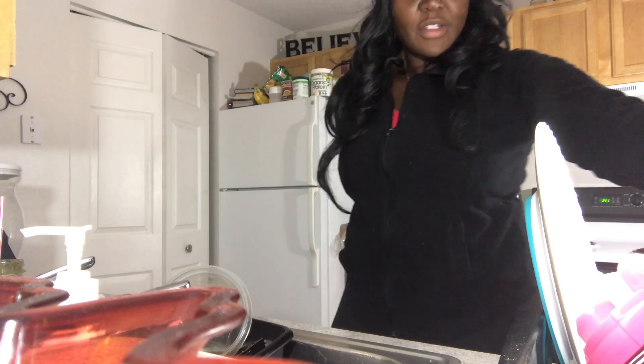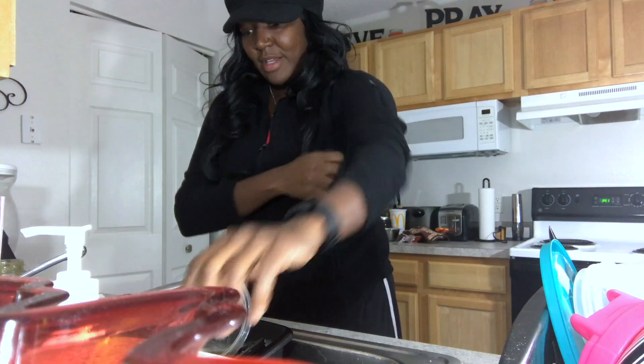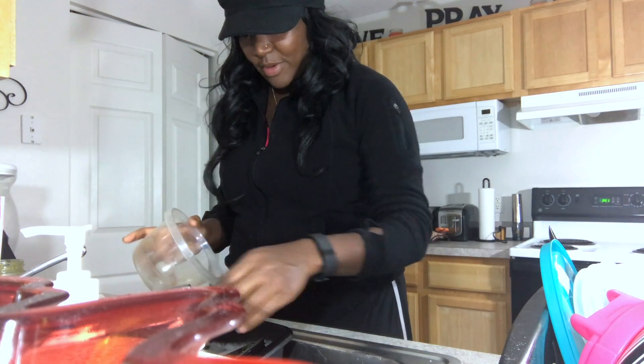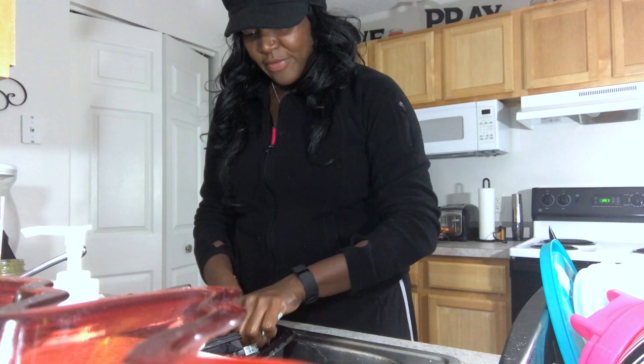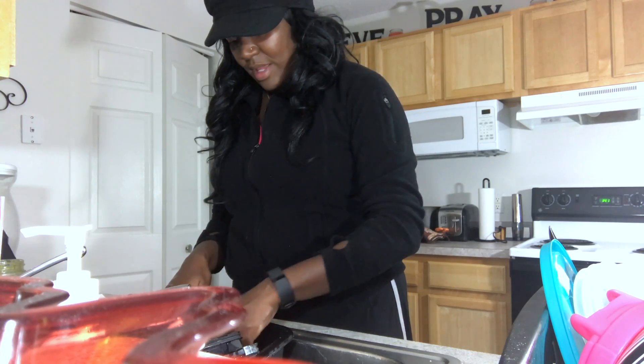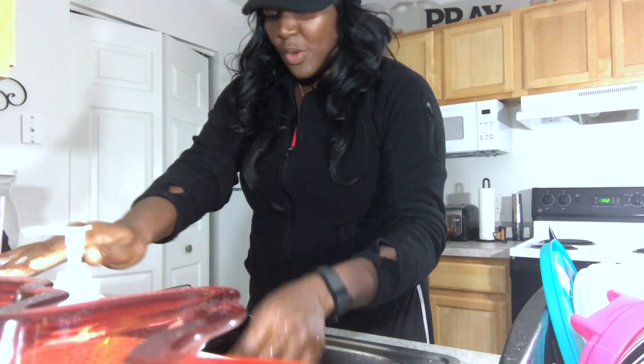Coming back — I'm gonna wash some dishes and I just wanted to quickly check in with you guys. I'm going okay. In a little while I'm gonna cut up some celery and eat some carrots with peanut butter.